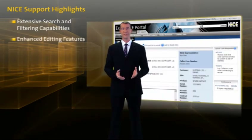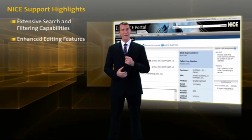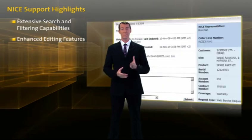Enhanced editing features such as the Add New Information feature allow you to add comments or attachments that provide more details about the service request.